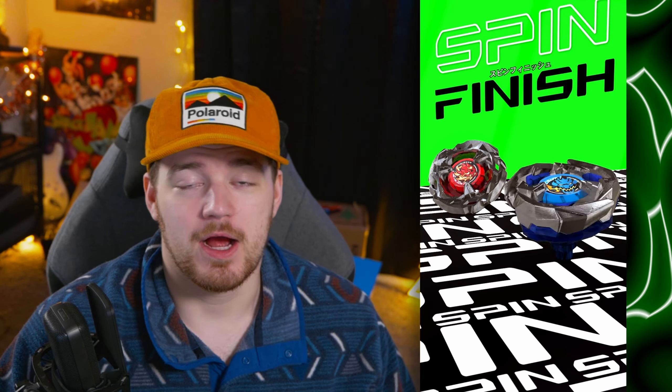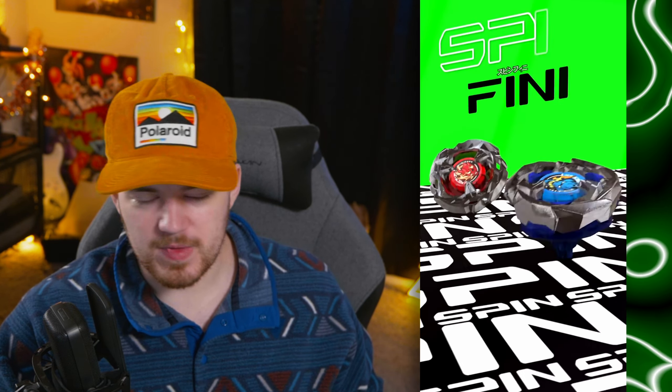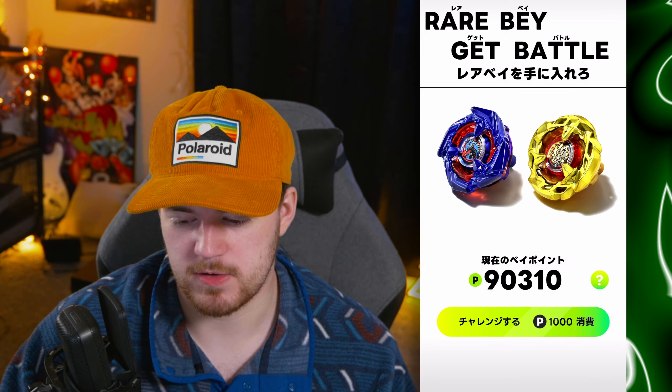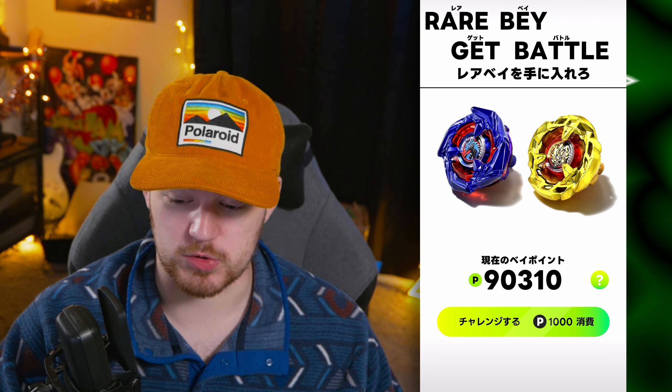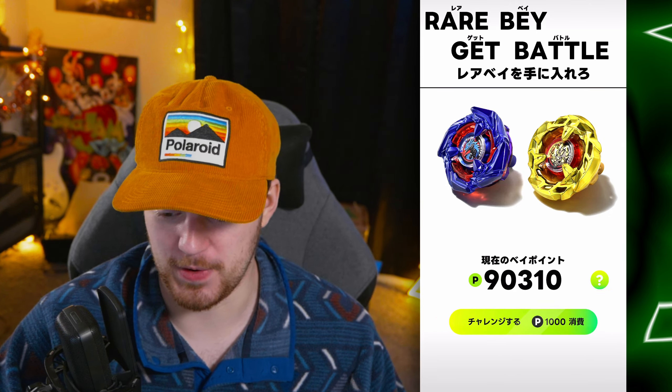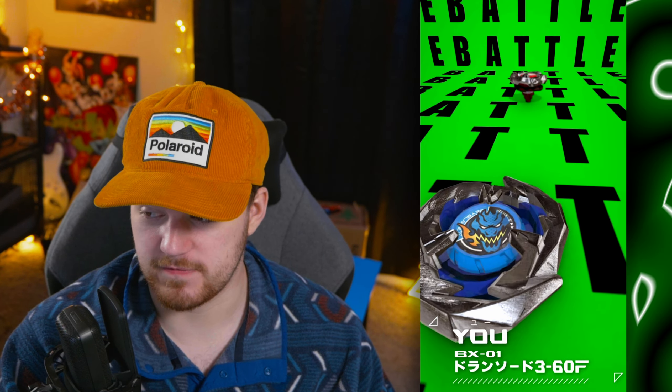Spin finish again. This is going to take a little while. Spin finish. And with this attempt we will go below 90,000 points, so still a ton to go. Rare Bay Get Battle. Spin finish. Next attempt — down to 88,000 points left.